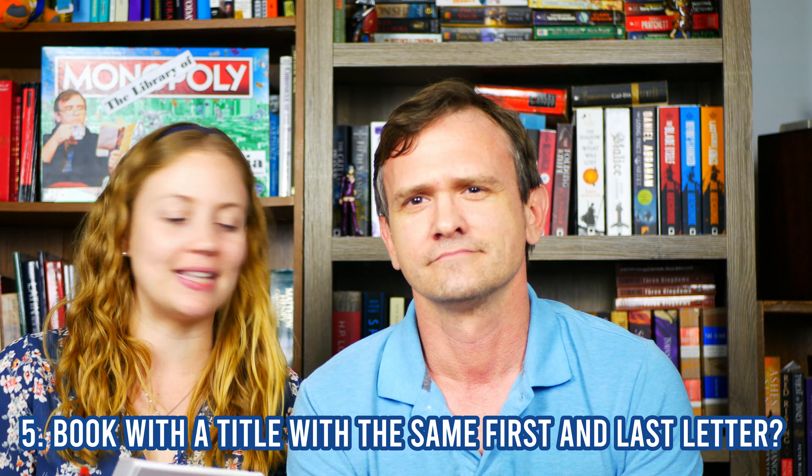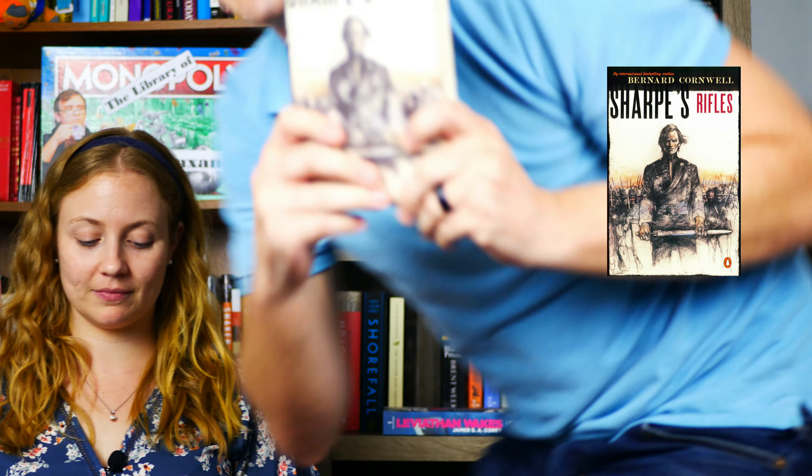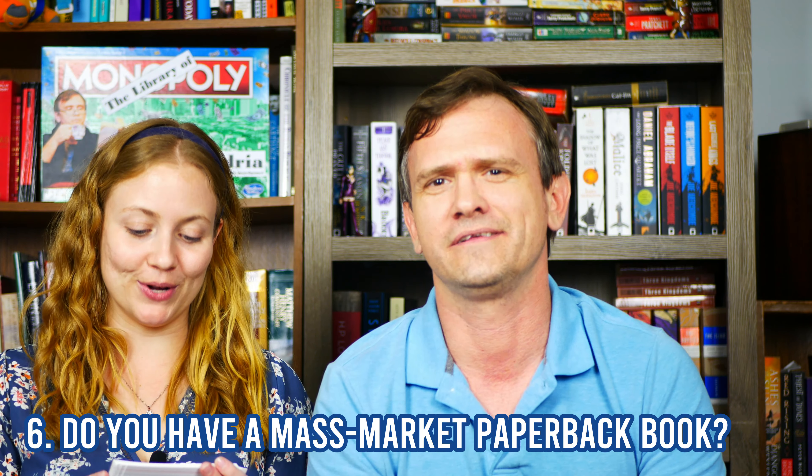Do you have a book with a title that starts and ends with the same letter? I'm certain I do — yes. Sharps Rifles, another Sharp book to the rescue. S and S.